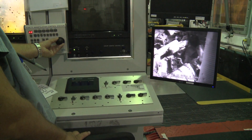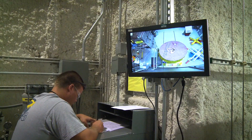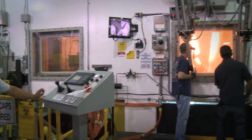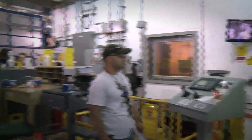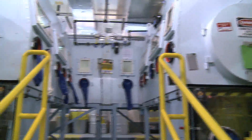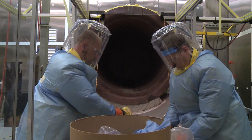The waste is received here at the site. It's taken in and characterized first with non-destructive radiography to take a look at what's inside the drum before it's processed. It then goes into a series of glove box stations or a box breakdown area where the boxes are opened up and the waste is removed. The waste is then visually examined and repackaged into new drums.